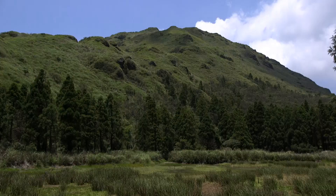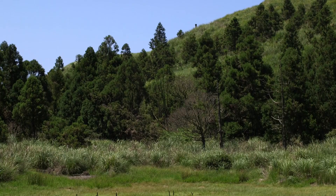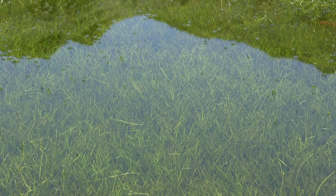The conservation of endemic vegetation is important in ensuring biodiversity. By knowing the importance and meaning of species conservation, the most valuable heritage of mankind can be preserved and passed down to future generations.